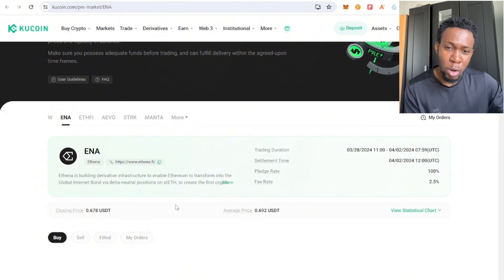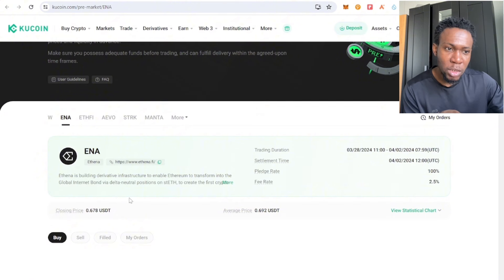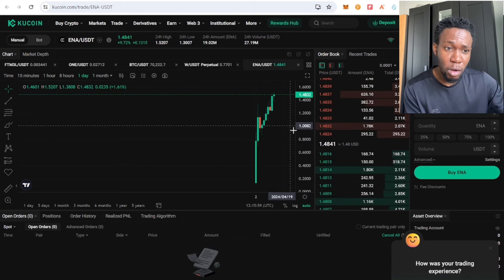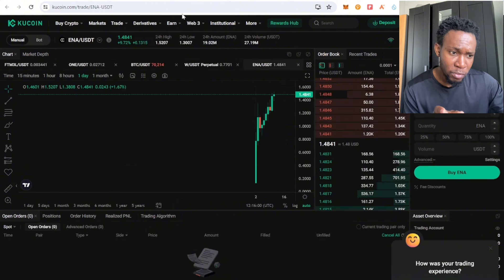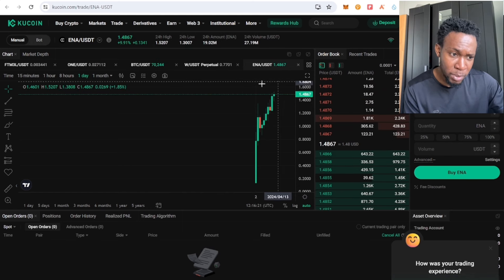This token did not do an airdrop and may not do one immediately, so there is no selling pressure at launch. The average and closing price of this token is under 70 cents, and right now it's trading over 100 percent return on investment. If you had bought this token on pre-market, you'd be seeing 100 percent ROI in a short period of time — in less than eight days.